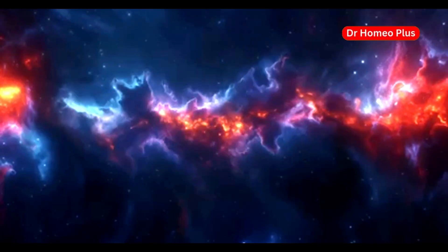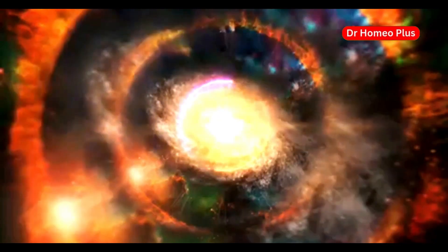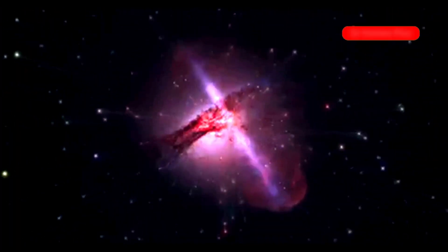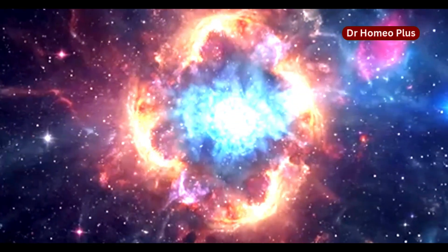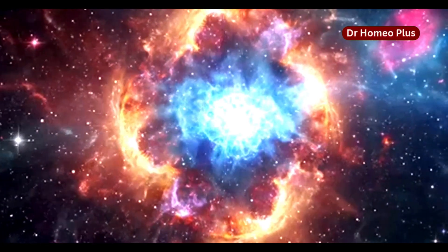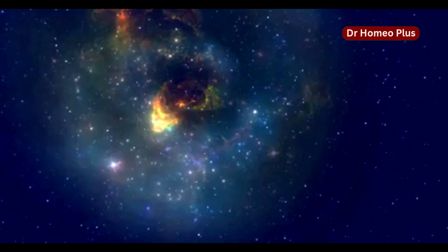Another surprising finding is the abundance of heavy elements in the early universe. These elements, like carbon and oxygen, are the building blocks of life, and their presence in the early universe is intriguing. Their discovery suggests that stars were forming and dying at a rapid rate in the early universe. This process, known as stellar nucleosynthesis, creates heavy elements and spreads them throughout space — elements essential for the formation of planets and life as we know it.